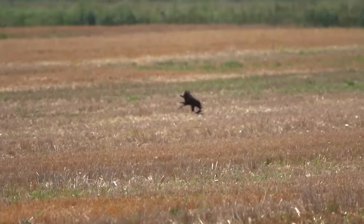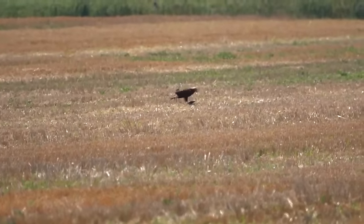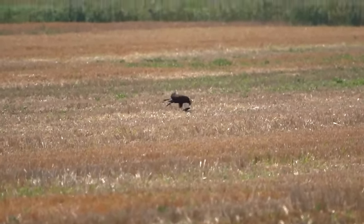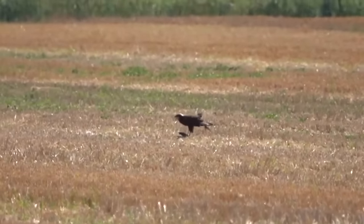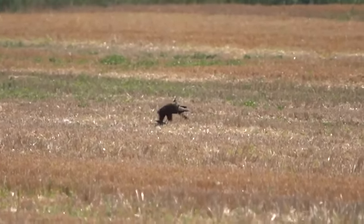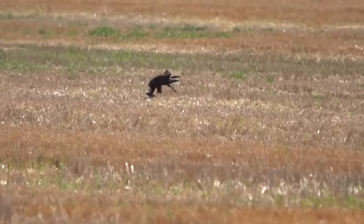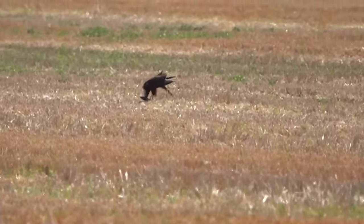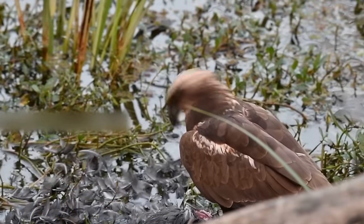In an open field, a marsh harrier stands on a coot it has captured during incubation. The male feeds the female and the young after hatching. The female goes to meet the male which is carrying prey, chases it for a few moments before it lands on the ground and gives the prey to the female, but it may also release the prey in flight while the female easily catches it.